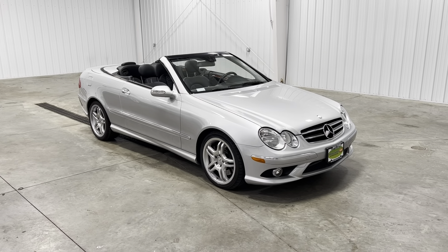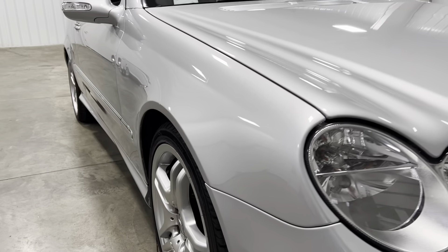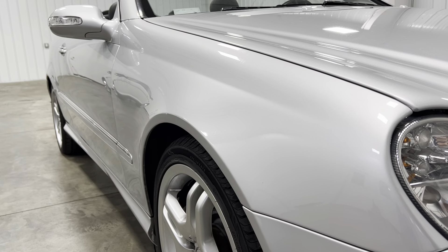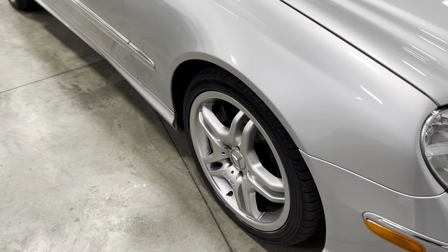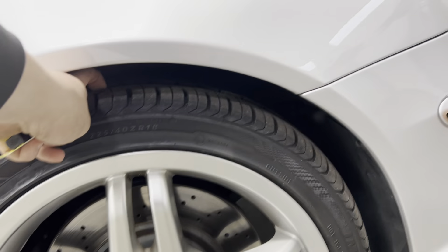This vehicle has been fully serviced, passed all inspections, and needs absolutely nothing. Take a look down the bodyline — no dents, scratches, or blemishes, no curbing or scratching on the rims, and the tires are knee-deep in tread.